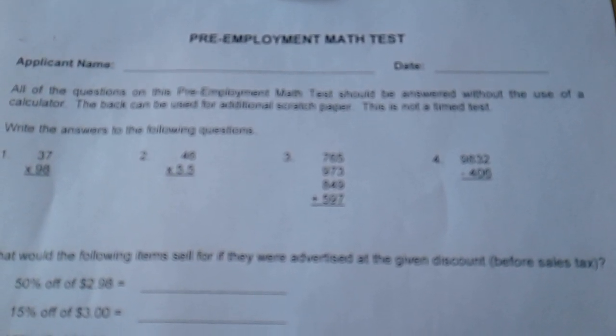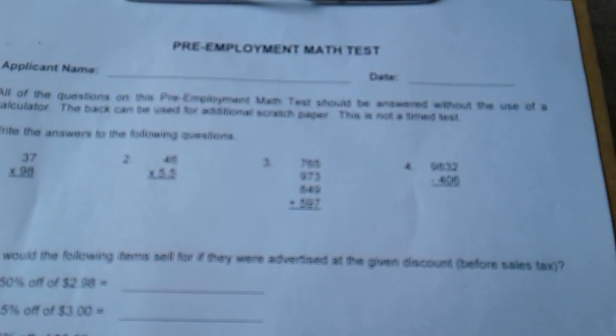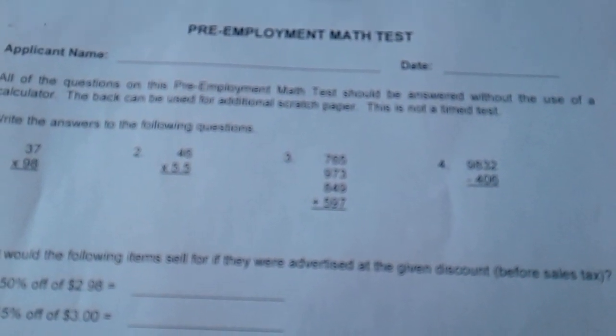This is Hobby Lobby's pre-employment math test, which is one of the dumbest things I've ever seen. Because they have math problems on here that you wouldn't possibly in a million years use in a store. I believe it's a sin to use a calculator in Hobby Lobby if you're an employee. I don't work there — I just got a copy of this test because people wanted to see what it looked like.